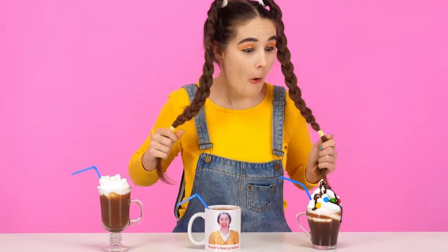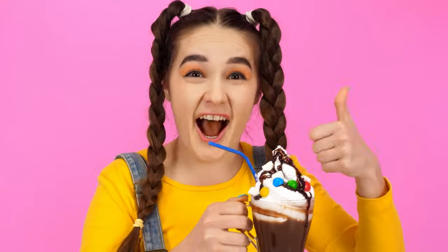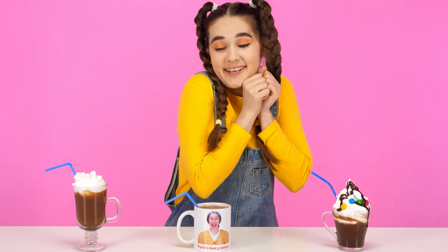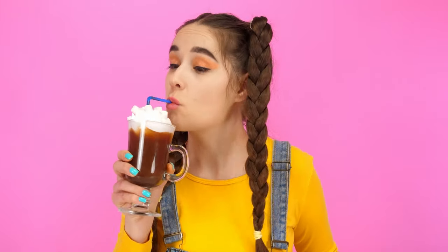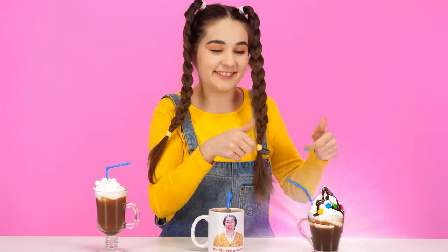Tom! Your cacao looks really cool! I think I'll start with it! It's just unrealistically delicious! I hope the next candidates will be not worse! Next, I'll try cacao from my beloved grandmother! Grandma, I'm sorry, but Tom turned out better! The last candidate left! I really like this cacao too, but which one should I choose? I think I like Tom's version a lot!